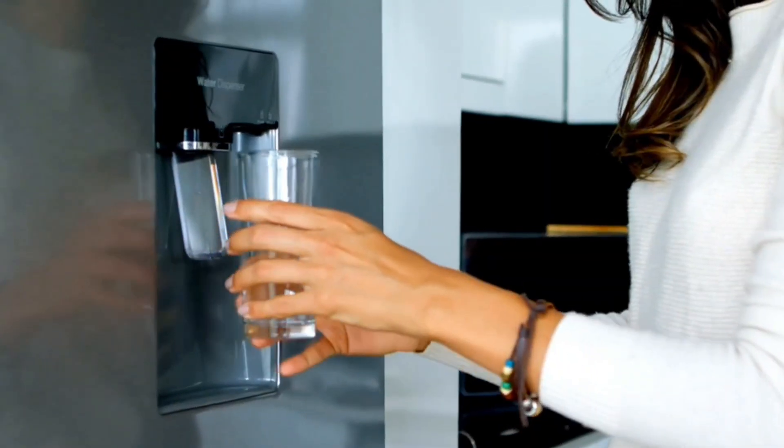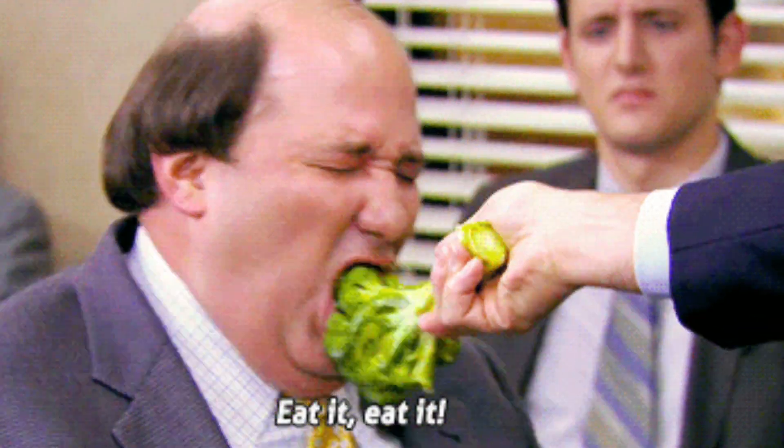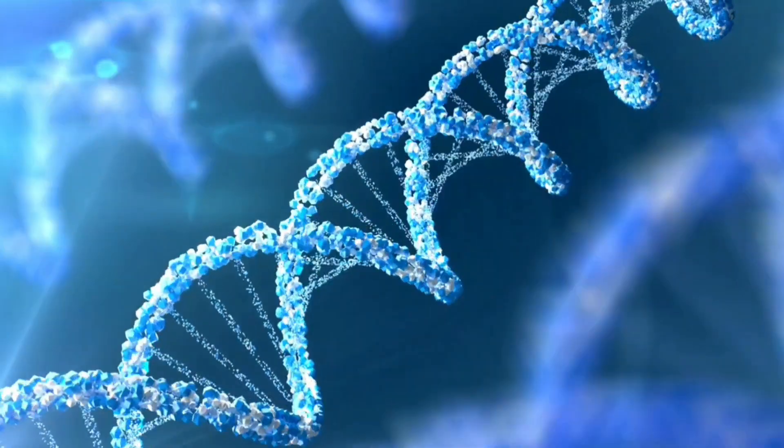Drinking lots of water actually helps with your blood calcium levels, and eating healthy and exercising helps with pretty much every other underlying condition. Regular eye exams are super important for early detection and treatment of eye calcification, especially if you have any family history of this. Catching eye conditions early is just the best thing you could potentially do to end up with a better final outcome.